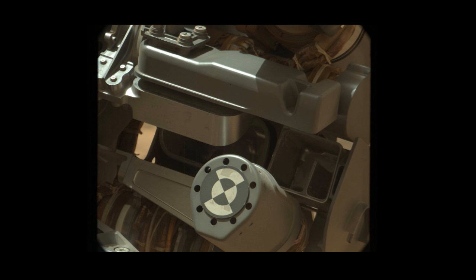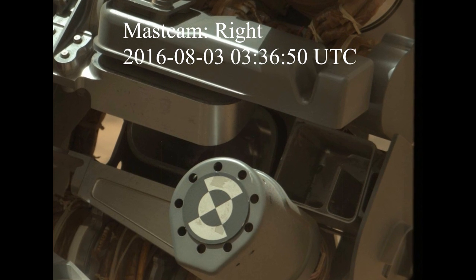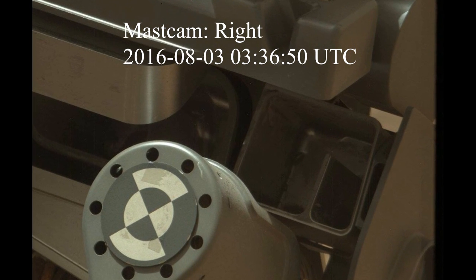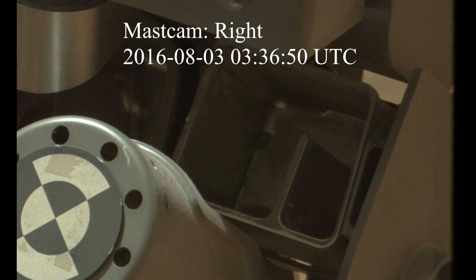Well, I ran across a video the other day from a group on my Facebook page. The group's name is Mars Alive and they got a picture showing the possibility of a bug being on the Curiosity Rover. In their video — I'll give them credit for the find — they show what could possibly be a bug that has ended up in the dust sample collection on the Curiosity Rover.